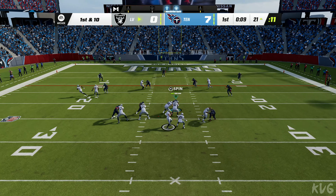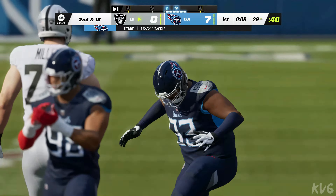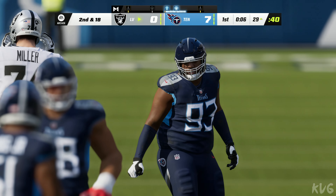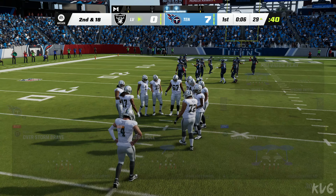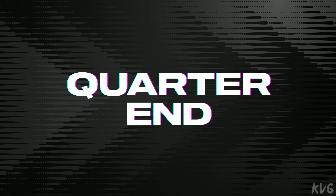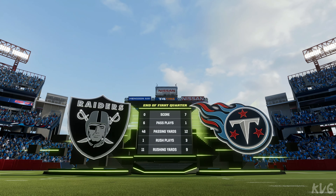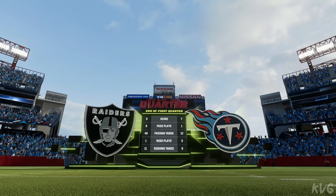On first down Carr — nowhere to turn this time and he goes down, sack back to the 29. He'll wind up losing eight on the sack, second down, 18 yards to go. So that complicates things a bit here, seven nothing on EA Sports.